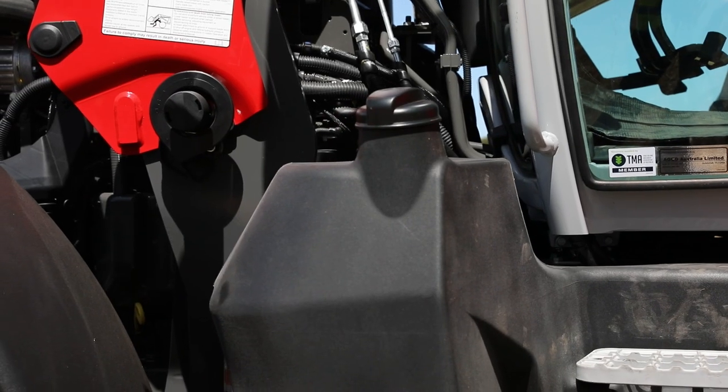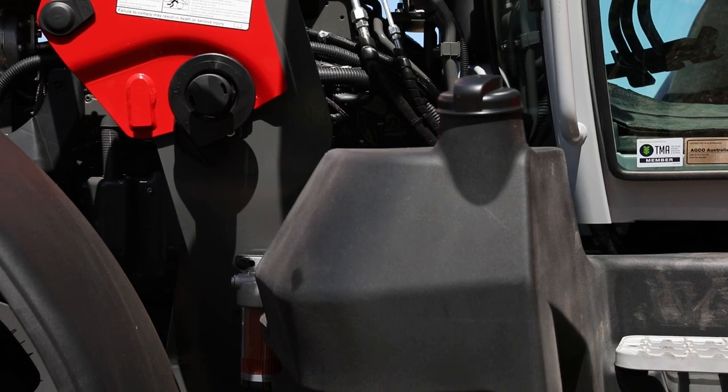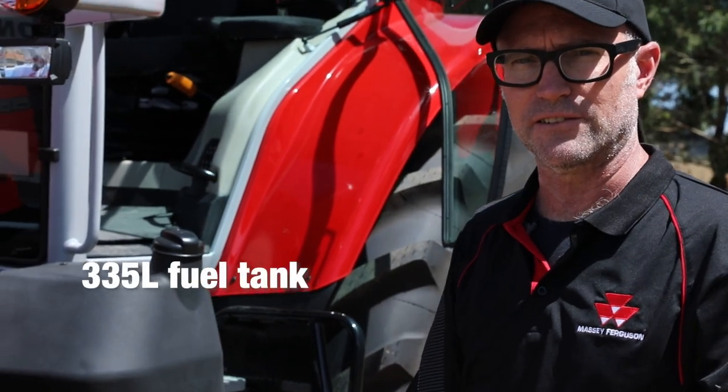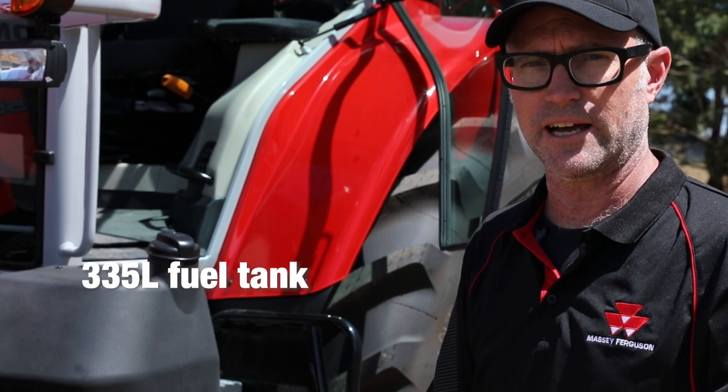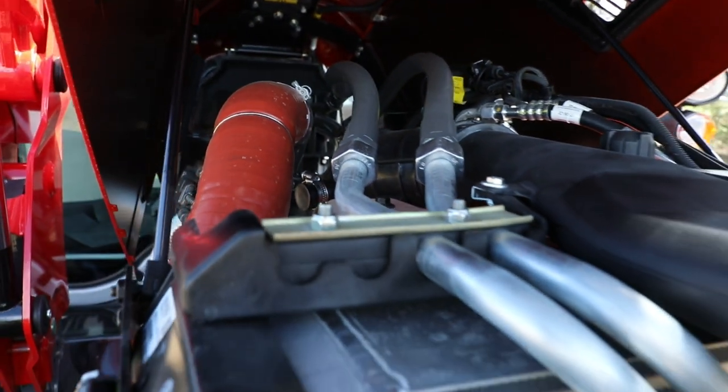Another advantage of the tier 2 power plant is that we actually have larger fuel capacity — 335 litres for the Australian and New Zealand market versus 305 litres elsewhere in the world with stage 5 emissions.